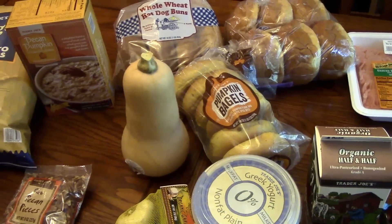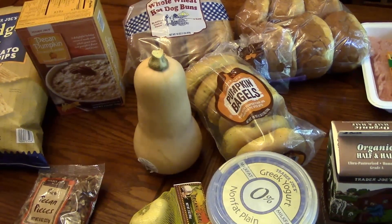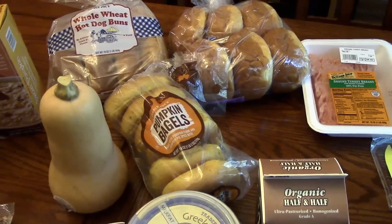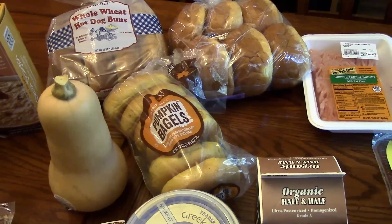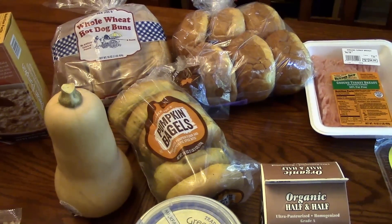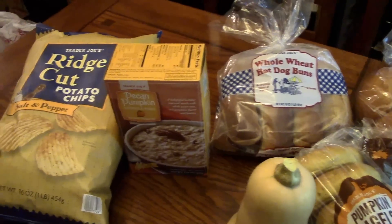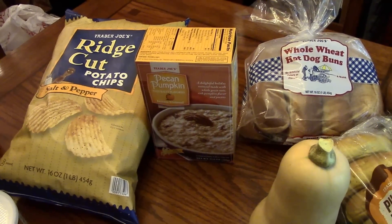I got a butternut squash — I roast that and then make butternut squash soup. If you go to Trader Joe's, around this time of year they get a lot of good stuff with pumpkin in it. Today I found these pumpkin bagels that I'm going to use for a recipe this weekend. I also got another one of their pumpkin specials, their pecan pumpkin oatmeal — it's instant.